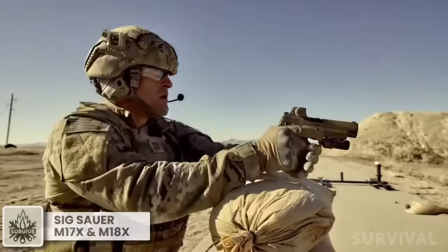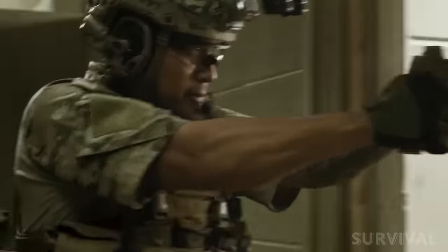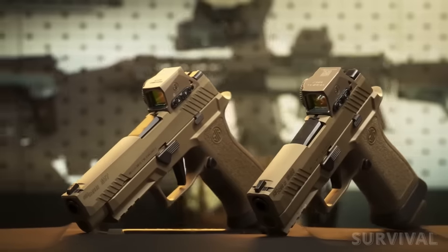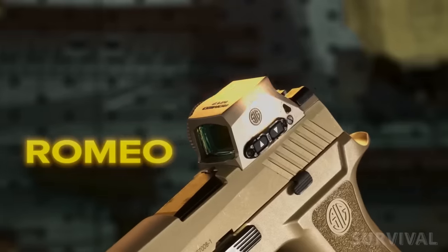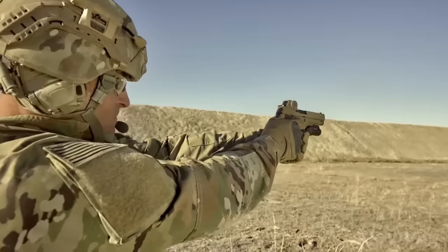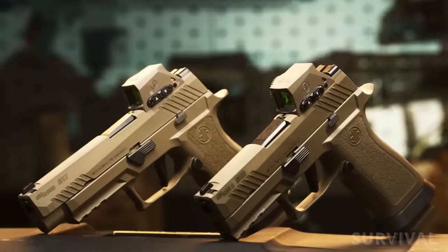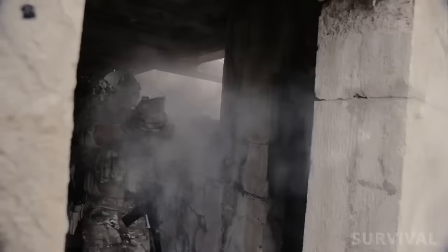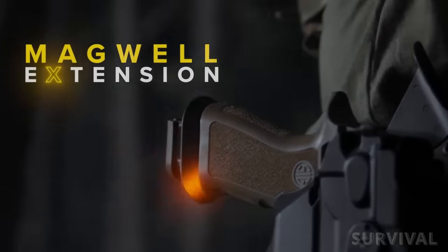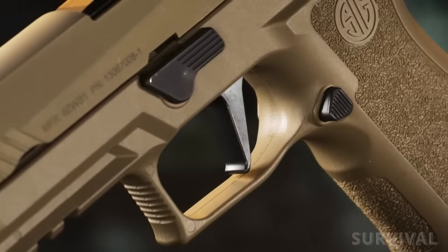The next generation of the M17 and M18 is here, delivering all the performance and reliability that made them the choice of the U.S. military, now outfitted with the most advanced X-Series features. The M17X and M18X each include a factory-mounted Romeo M17 red dot optic featuring a ruggedized aluminum housing, an aspheric glass lens for zero distortion, and fully enclosed and sealed protection from the elements. These pistols also feature an X-Series Coyote Tan grip module with extended beavertail, aggressive grip stippling, deeper undercuts, and a magwell extension for faster and more accurate reloads. An X-Series flat blade trigger provides another welcome upgrade.